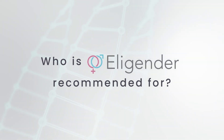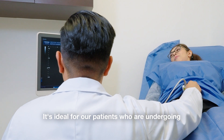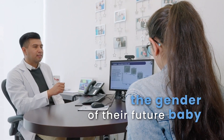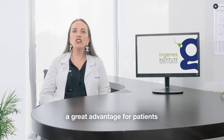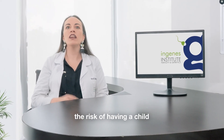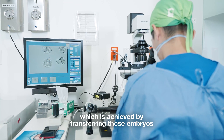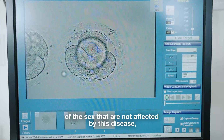Who is Elegender recommended for? It is ideal for patients who are undergoing an IVF cycle and wish to know and select the gender of their future baby. Elegender also represents a great advantage for patients who seek to reduce the risk of having a child with sex-linked diseases that mainly affect one of the two sexes, which is achieved by transferring embryos of the sex that is not affected by the disease.